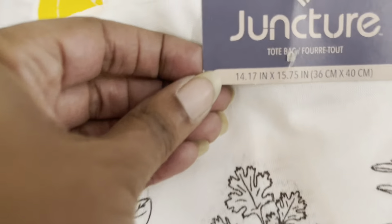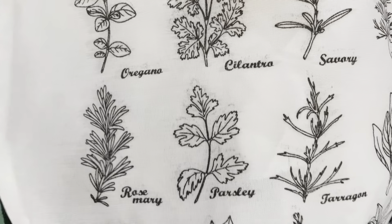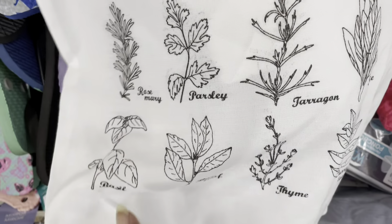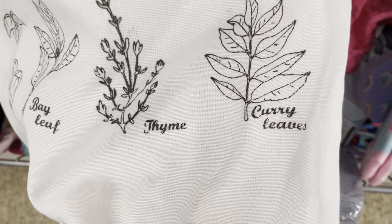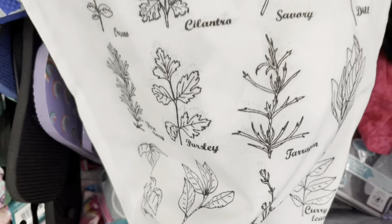They also had this little tote bag I've never seen — it's got all the different herbs and stuff in it. These would be nice little giveaways if you want to do something like that. That's pretty neat! So if you're in Dollar Tree, stop and check out the garden section.